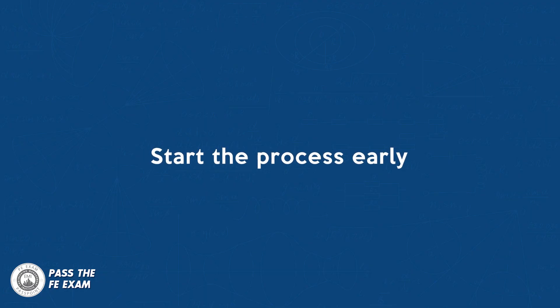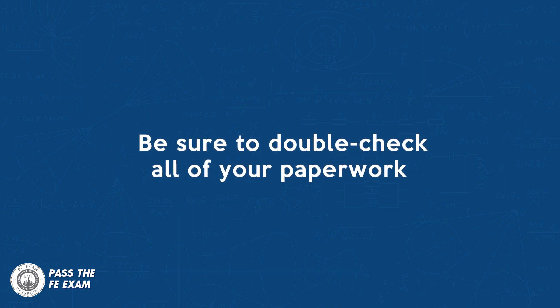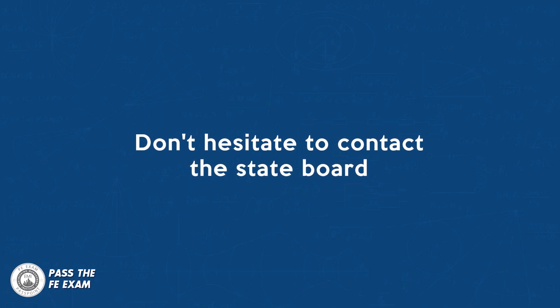Here are some additional tips for applying for your EIT certification. Start the process early — it can take several weeks or even months for the state board to process your EIT application. Be sure to double-check all of your paperwork; make sure that your transcripts are accurate and that your experience verification form is complete if your state requires one. If you have any questions, don't hesitate to contact your state board — they will be happy to help you with the application process.